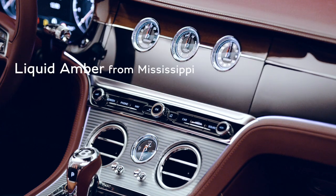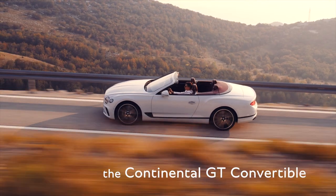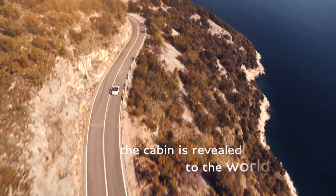We've recently introduced liquid amber, which comes from Mississippi, and another species called koa, which comes from Hawaii. It is specifically important for the Continental GT convertible because the cabin is revealed to the world.